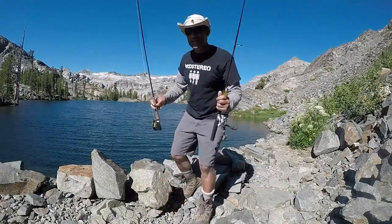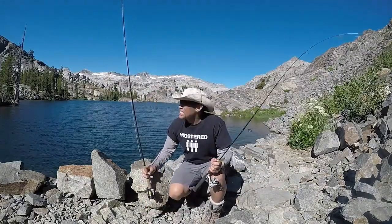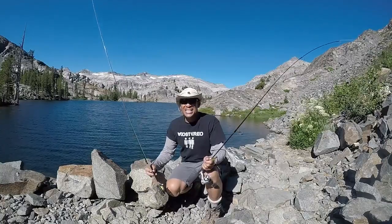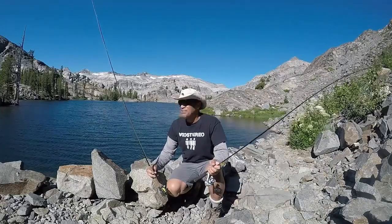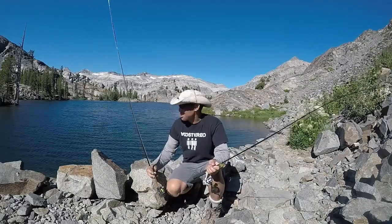Thank you for joining me on Wilderness with Imani. Today I'm gonna be fishing at Heather Lake in Desolation Wilderness. I read that there's 17-inch browns and, even more surprisingly, 17-inch brook trout in here.